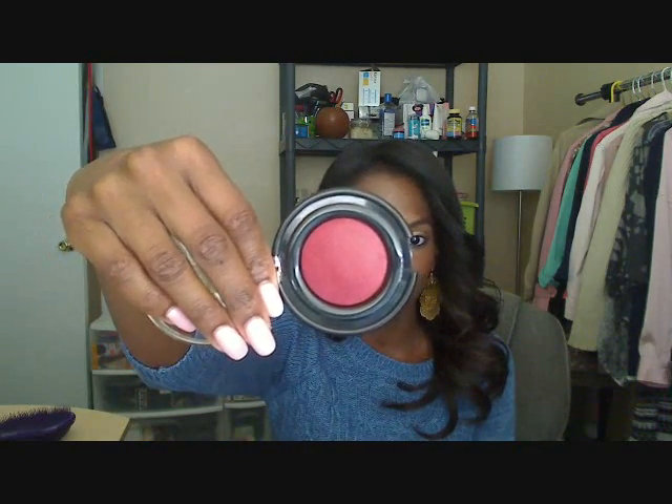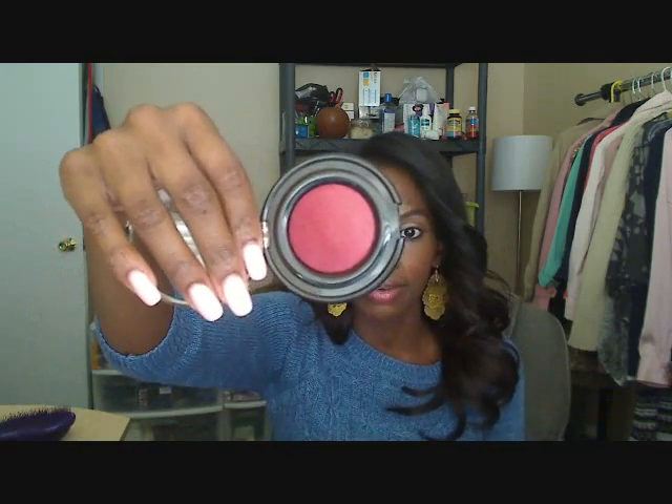The next color is going to be Warm Berry and this is so pretty — oh, this is pretty! Can you see this on me? Yes girl! I'm actually wearing Toasted Almond right now. I'm actually going to put it on for y'all — it's so pretty.